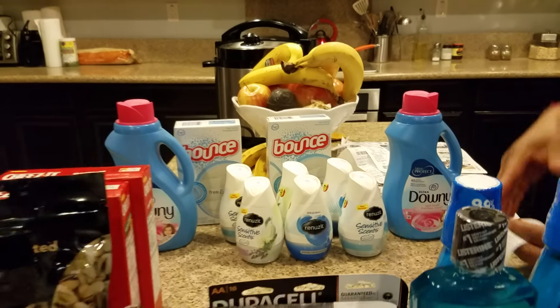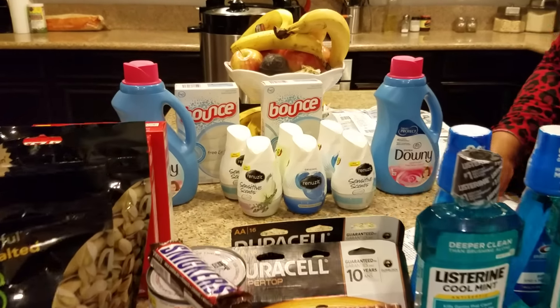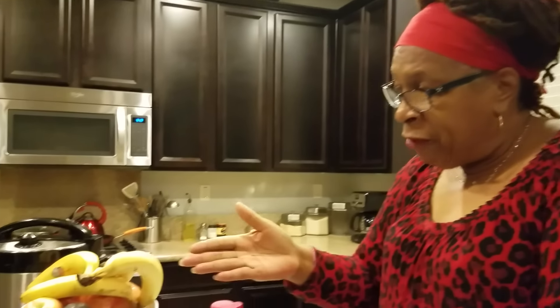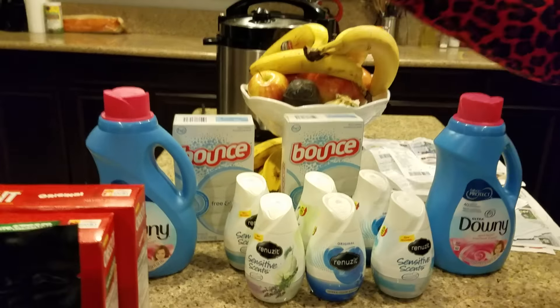The other thing I got was the Renewsit. The Renewsit was $0.88. I had that coupon where you buy four, you get two free. Then I had a $1.50 off coupon used two times, and they were able to use it. So I didn't get anything back from this, but it was a good deal. We need Downy, we need Bounce, and Renewsit makes everything smell good.